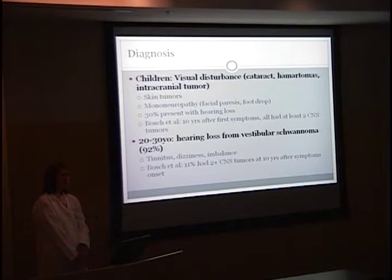The average age of diagnosis is 20 years of age, but the delay in diagnosis is approximately seven years. There is a childhood onset form, and those patients more often present with visual disturbances — cataracts, hematomas, or intracranial tumors. They can also present with skin tumors, which likely was the earliest manifestation in our patient. They can also present with mononeuropathy such as facial paresis or foot drop.